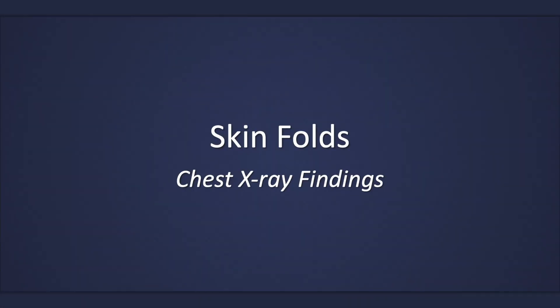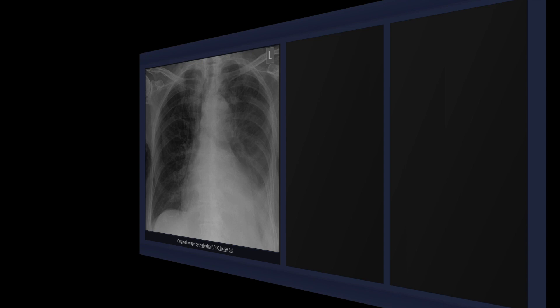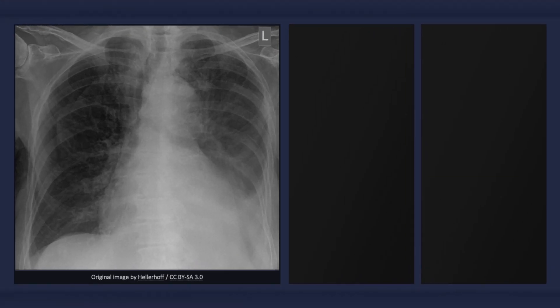This lecture will describe the chest x-ray findings of skin folds. A skin fold on the chest can result in an abrupt drop-off in opacity, thereby mimicking the radiographic findings of a pneumothorax.